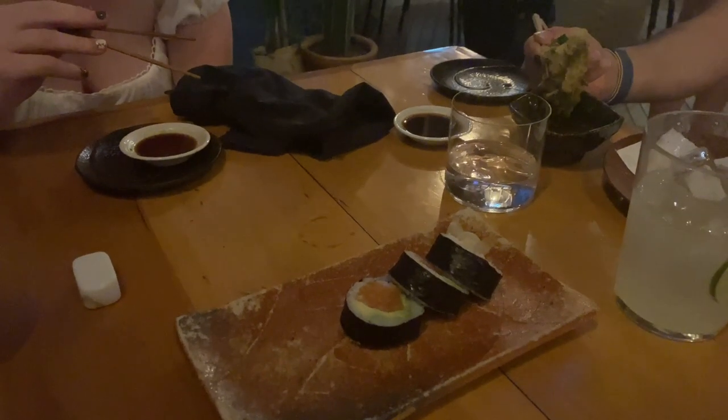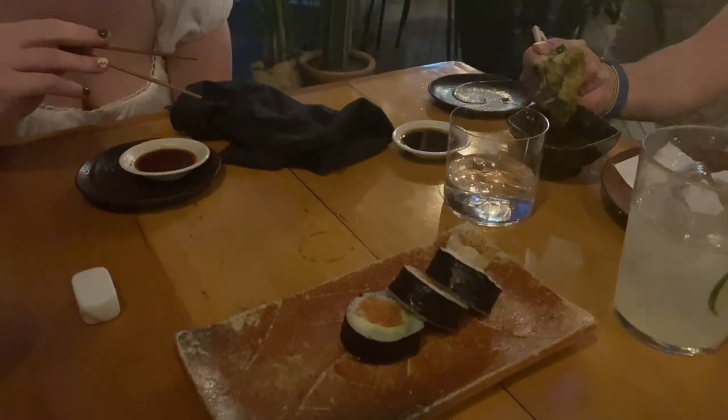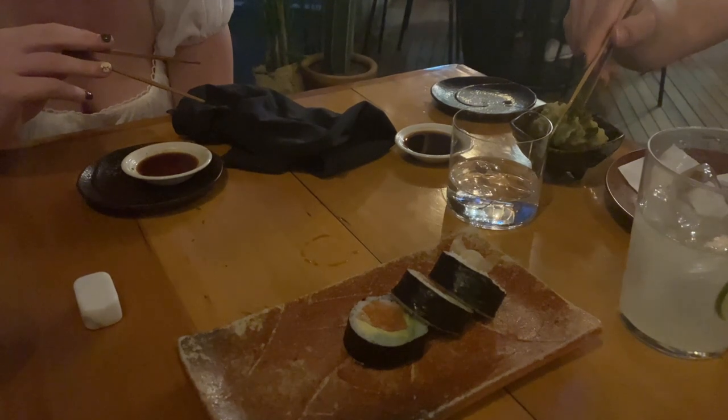For dinner, we went to a random sushi restaurant — it was very good — and then we also went to a speakeasy for drinks afterwards.